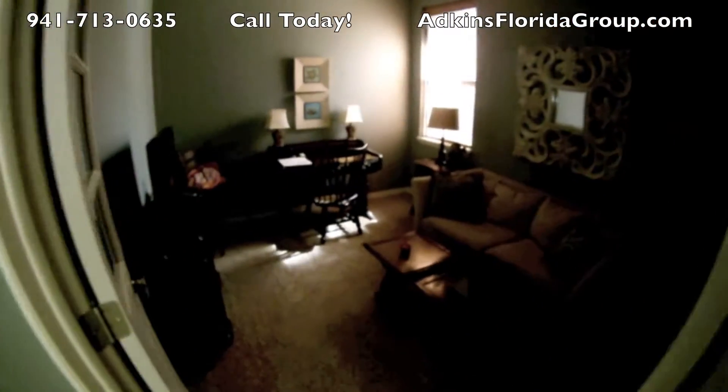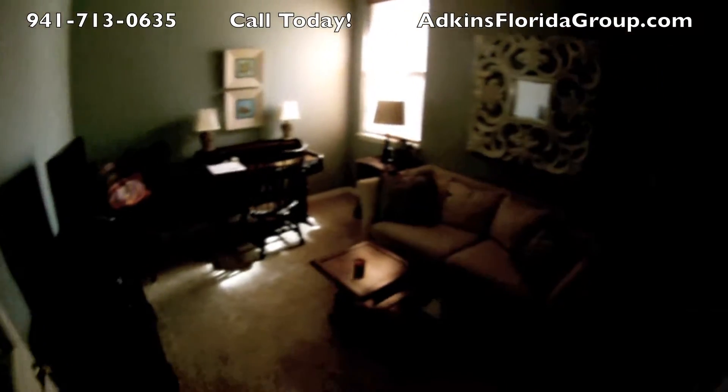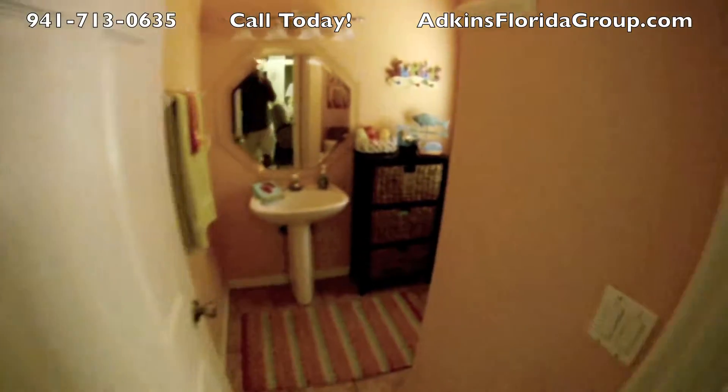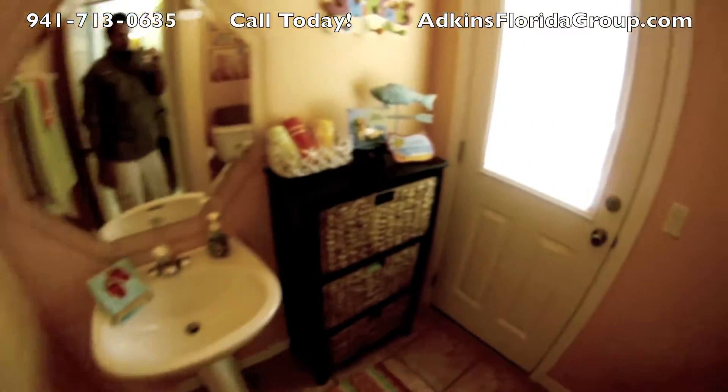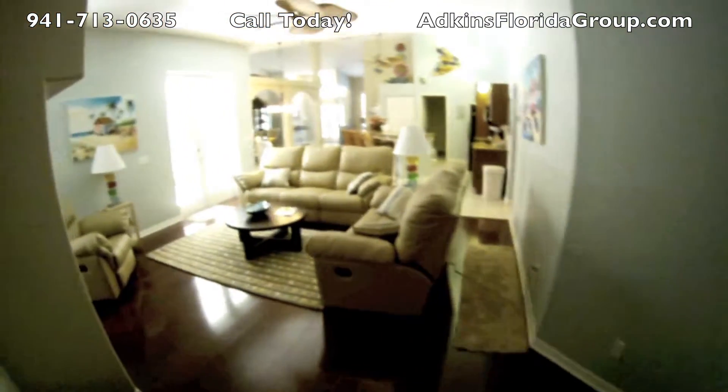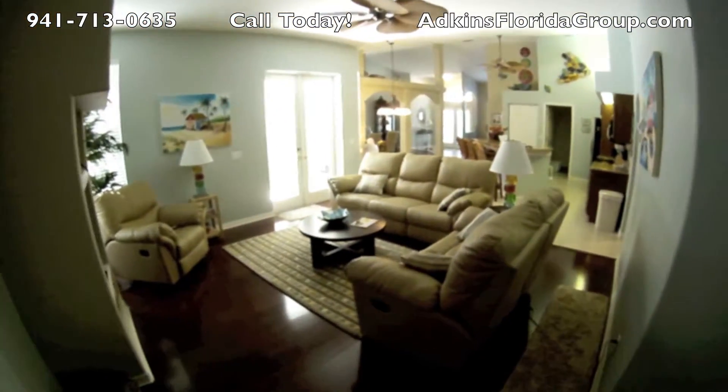Here's the home office — very nice looking home office. And then here's the half bath with access from the pool deck. You can see they've got it decorated in Florida colors, and here it gives you a better shot all the way back through the house.